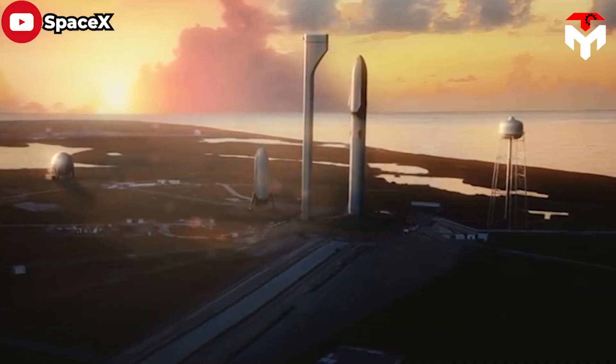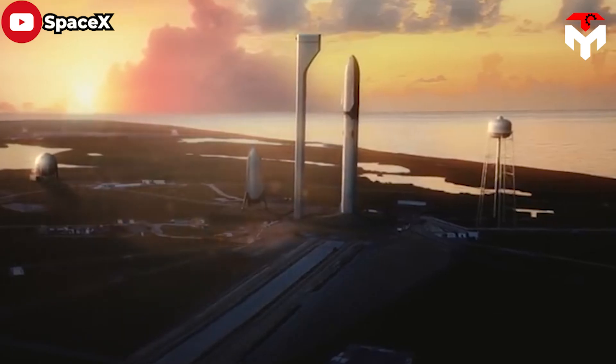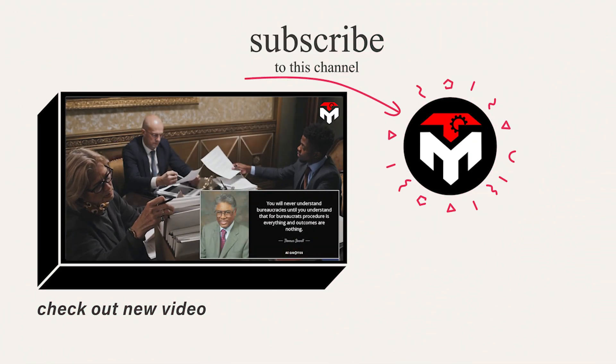So, it is possible to envision a nuclear Starship in the far future — but not yet. And that wraps it up for today's episode.